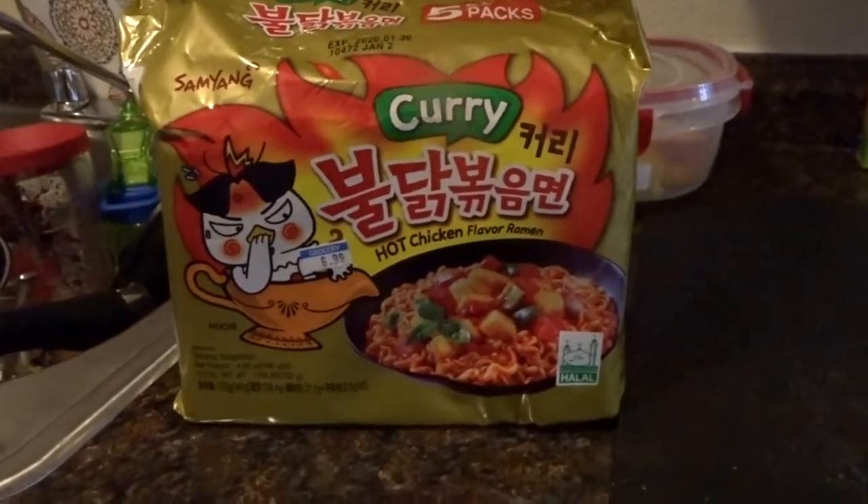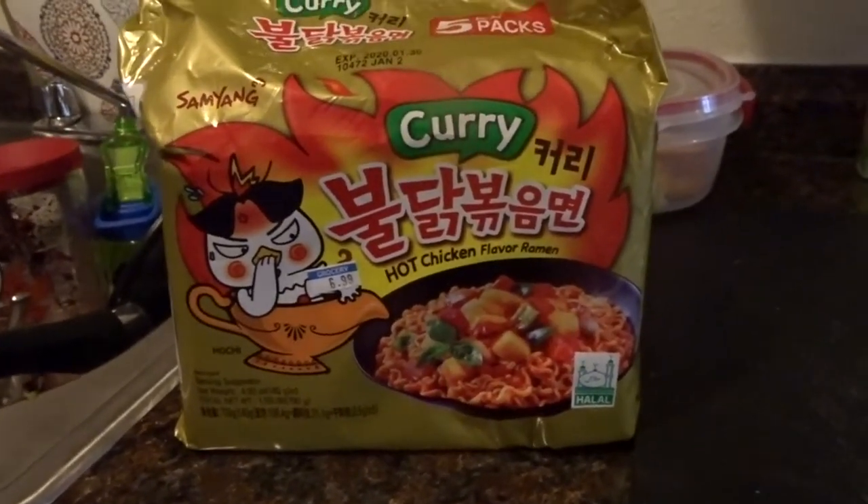We didn't want to do the double spicy because we don't know how hot it actually is. If you want us to do the double spicy noodle challenge, make sure you give it a thumbs up and subscribe down below so that we know you guys would like to see that as well.